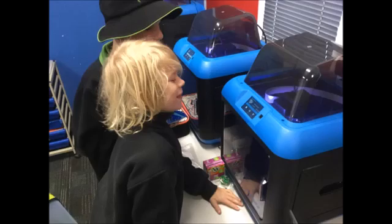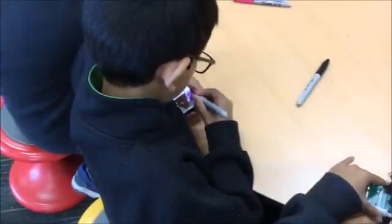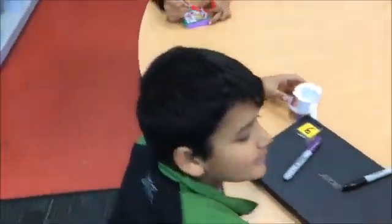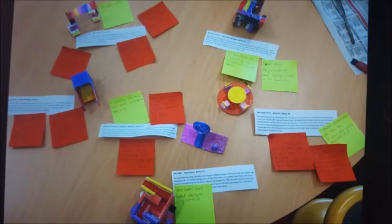It was time to print. Once we had printed our designs we coloured them in. We then got feedback from parents and teachers.